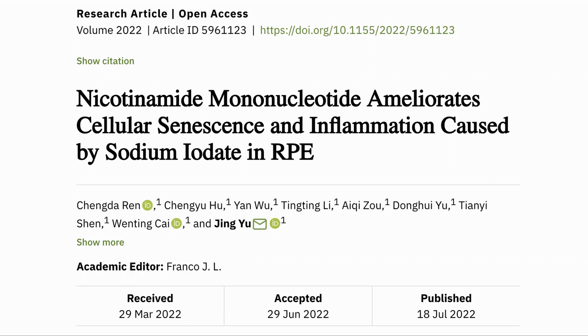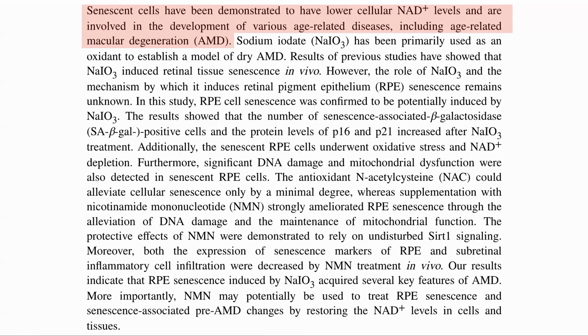This is the paper: Nicotinamide mononucleotide ameliorates cellular senescence and inflammation caused by sodium iodate in RPE. We will go into what sodium iodate and RPE are in a minute. So one of the key markers of senescent cells is that they have low NAD levels, and they are involved in many age-related diseases, including age-related macular degeneration.